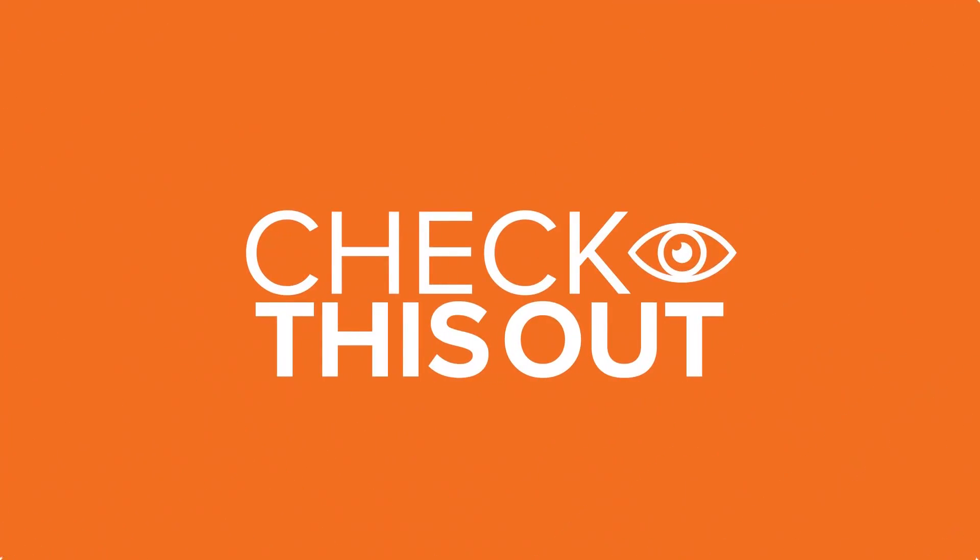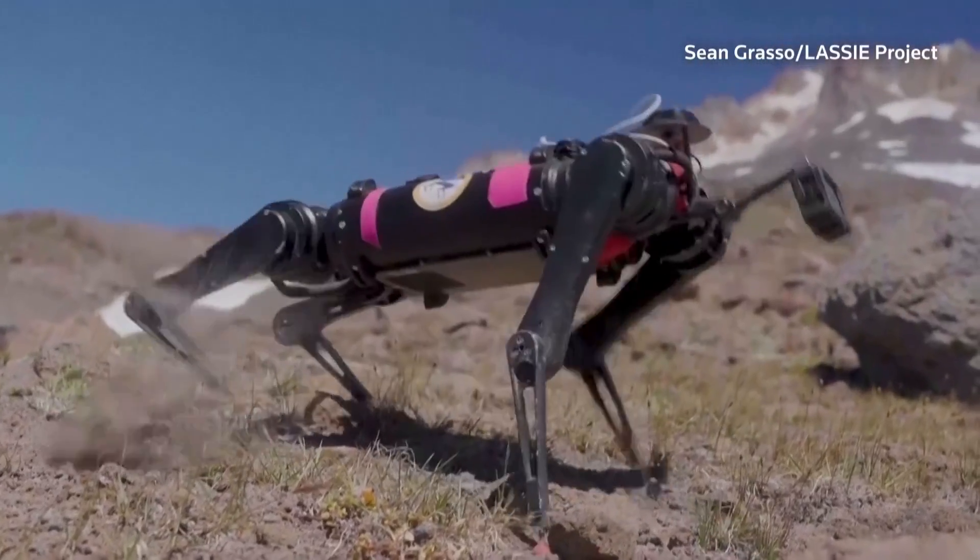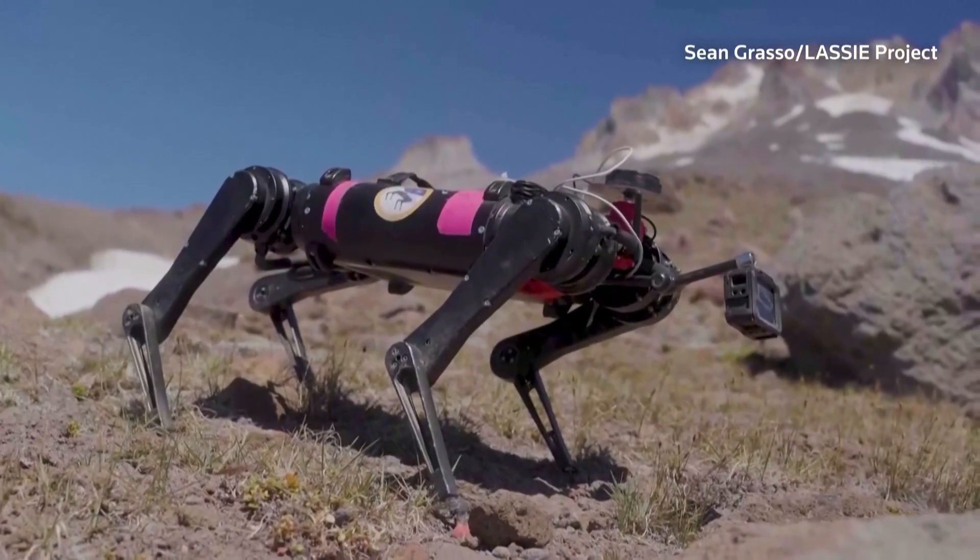Check this out. A robotic dog named Spirit is testing out its four legs in the rugged terrain of Oregon, about 50 miles east of Portland.